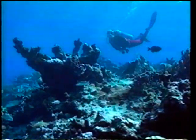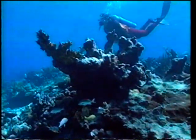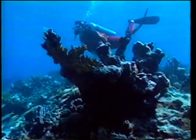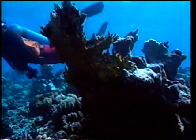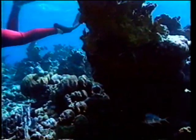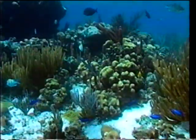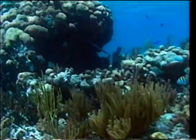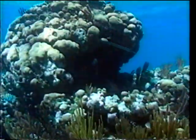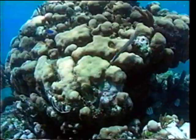A dive on a coral reef can leave you dazzled by the sheer number, variety, and beauty of the fish. There may be as many as 500 different species on a single Caribbean reef. But there is an intricate pattern underlying this seeming confusion, for each species has its own particular niche in this complex and wonderfully balanced community.